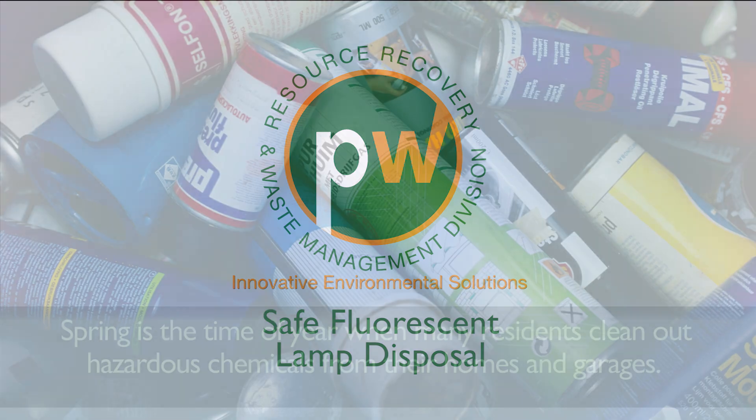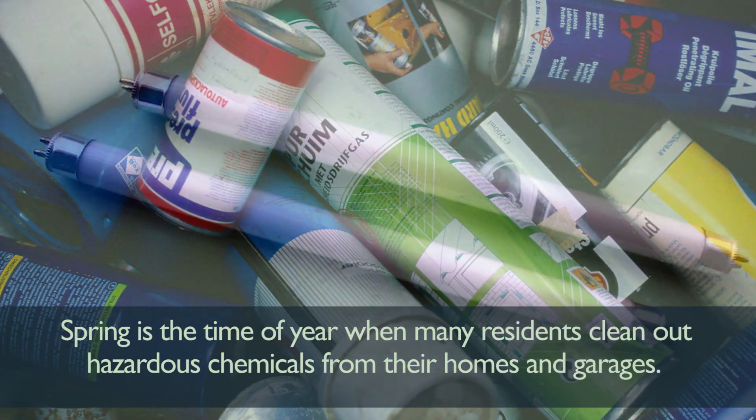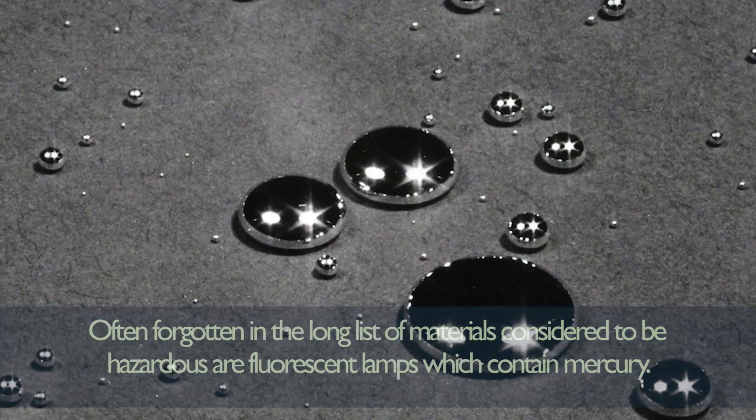Spring is the time of year when many residents clean out hazardous chemicals from their homes and garages. Often forgotten in the long list of materials considered to be hazardous are fluorescent lamps, which contain mercury.